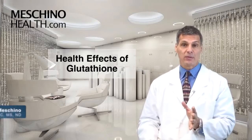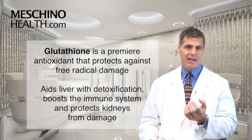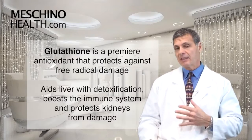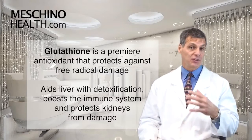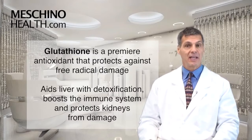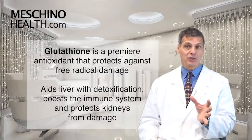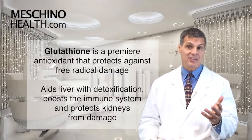Health Effects of Glutathione. Hi, I'm Dr. James Machino. Many doctors and patients ask me about glutathione. Glutathione is a premier antioxidant that protects the body against free radical damage. In the liver, it also increases detoxification of certain toxins, synthetic chemicals, and drugs. It can also boost immune system function and to a certain degree help protect the kidneys against damage.